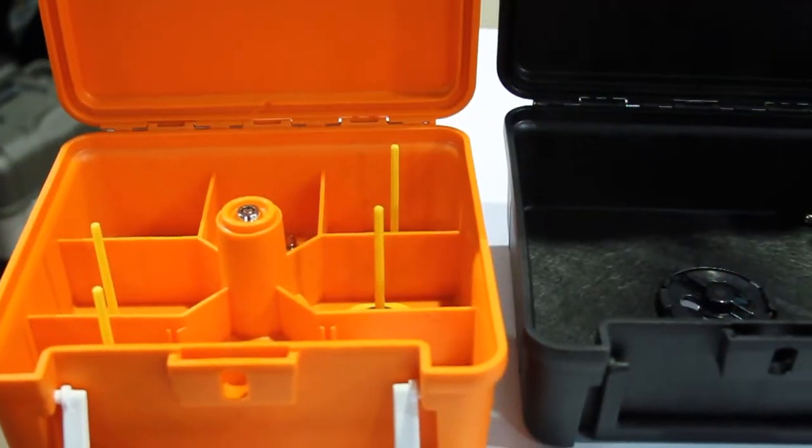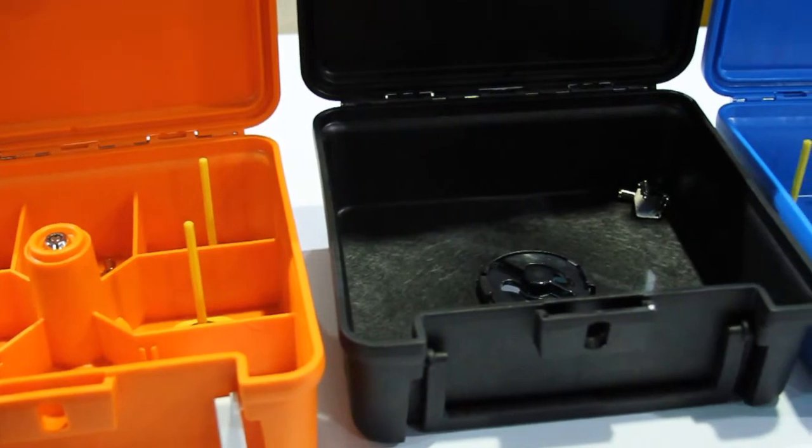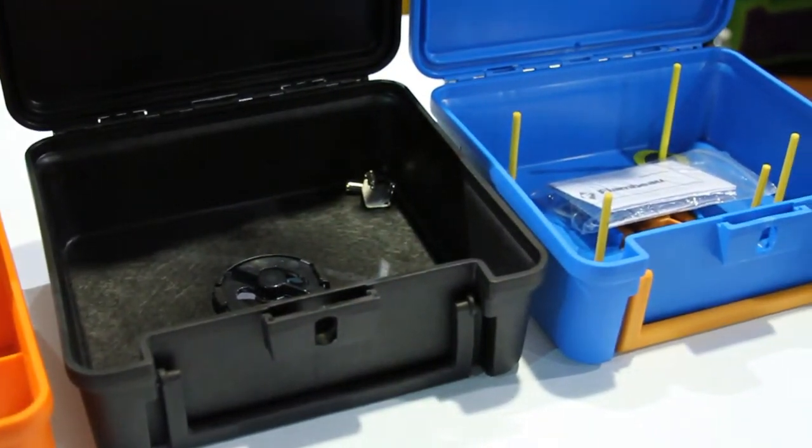One of the products that we're most excited about is a new product that just came out on the market. It's called the Flambeau Secure Lock Case.